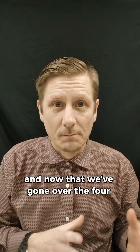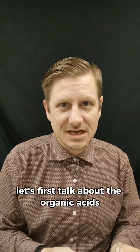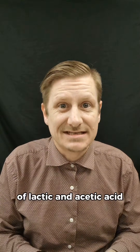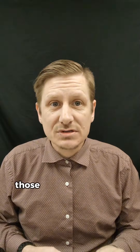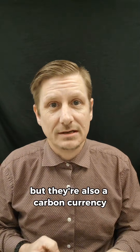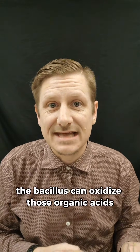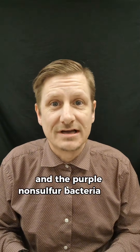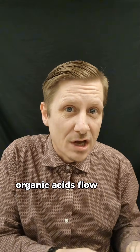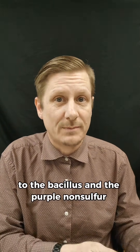Now that we've gone over the four major groups of microorganisms, let's talk about how they feed each other. First, the organic acids: the LAB and the yeast are the major producers of lactic and acetic acid and other organic acids. Those acids lower pH and are great for defense, but they're also a carbon currency because they are organic carbon molecules. The Bacillus can oxidize those organic acids and the purple non-sulfur bacteria can also metabolize those same acids using light as energy. Organic acids flow from lactic acid bacteria and yeast to the Bacillus and the purple non-sulfur bacteria.